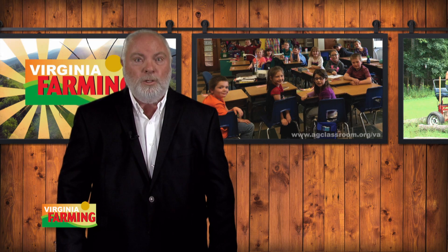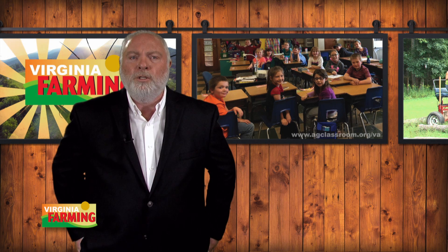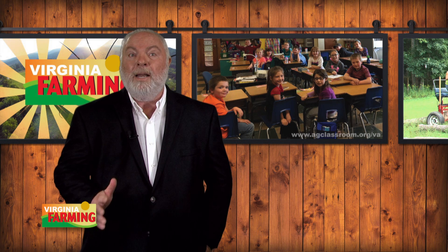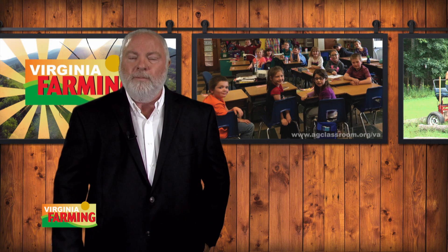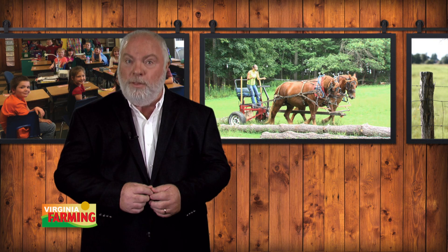The Virginia Ag in the Classroom program continues to benefit both teachers and school children. Kids are learning more about where their food comes from and how it's grown, while teachers are having access to readily available lesson plans on horticulture, forestry, and of course agriculture. Officials say Ag in the Classroom has served almost 17,000 teachers since the program began. An estimated half a million students have learned more about the importance of agriculture and forestry in the Old Dominion. This week we visit an interesting fellow in southwestern Virginia who's a farmer, a forester, and a draft horse enthusiast. Amy Roescher has the story, coming up next during Ag Insights.